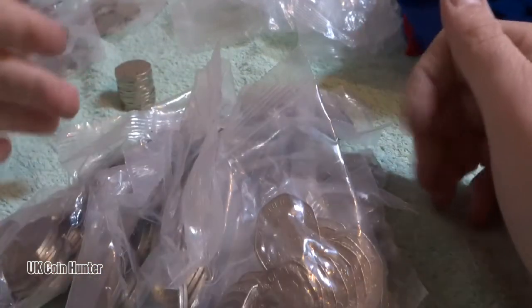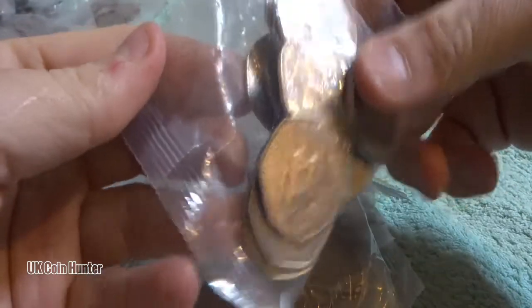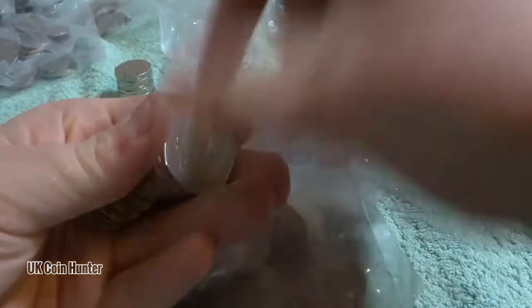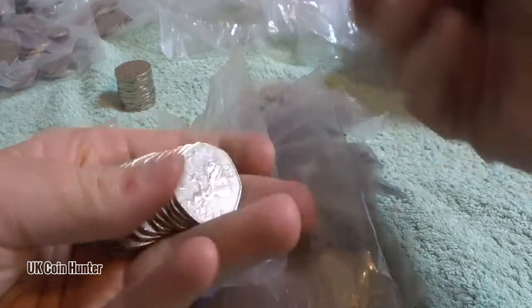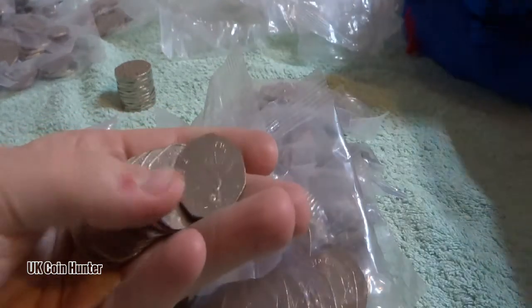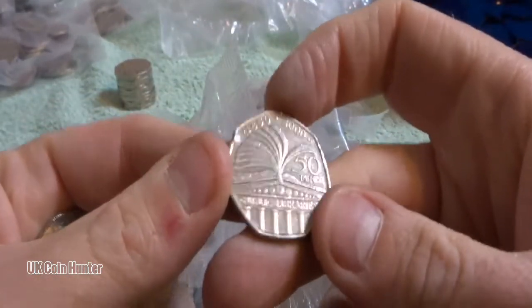Hey guys, welcome to another £100 50p coin hunt with me Richie. We still got these lovely bags - they are so nice to rip into. So let's get looking into seeing what we can find. I hope everyone is doing well and I hope everyone is having successful coin hunts.